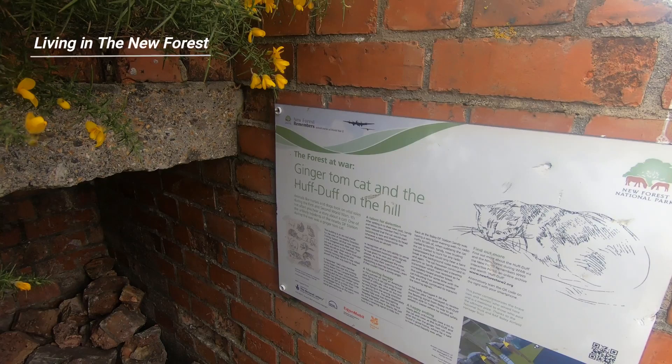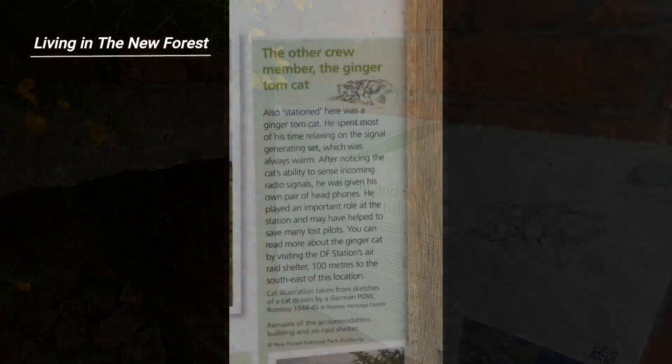One evening in the summer of 1942, Ginger Tom started to twitch, but the crew couldn't find any radio transmissions. They sent up a bearing transmission anyway, while Ginger Tom continued to twitch. This went on for some time, with Ginger Tom's ears twitching, but the crew heard nothing.